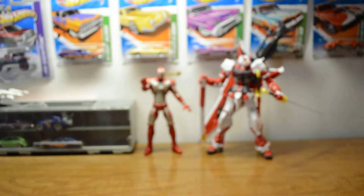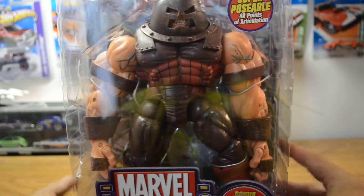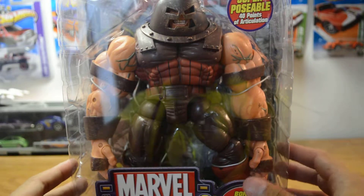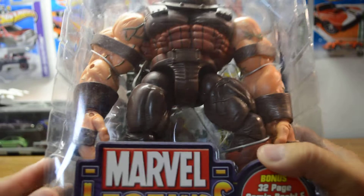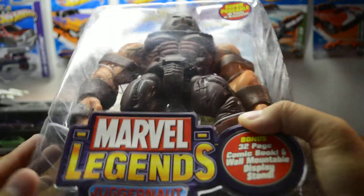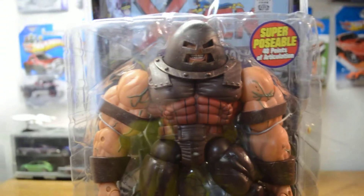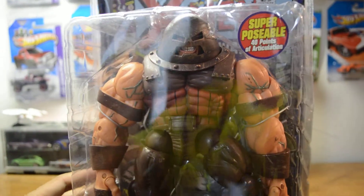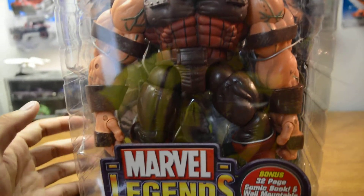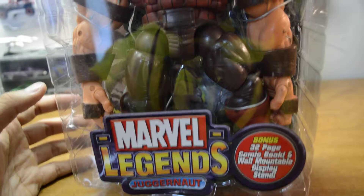And then my last one I got was this guy here — this huge huge guy. I'm very happy I got this Marvel Legends Juggernaut. This thing is massive and very very heavy. His head does come off. So this is the holy grail of the trade — a very very nice figure. Marvel Legends Juggernaut here.